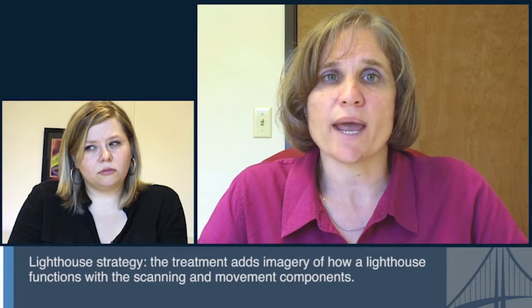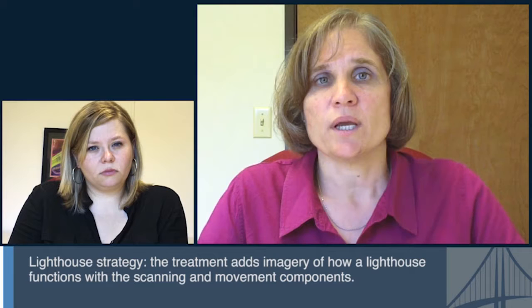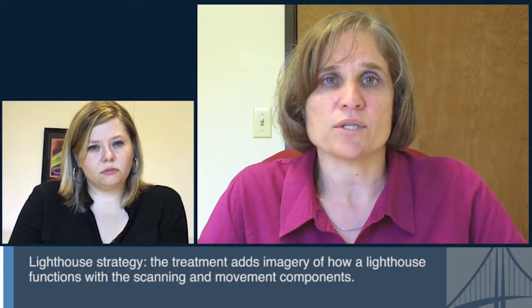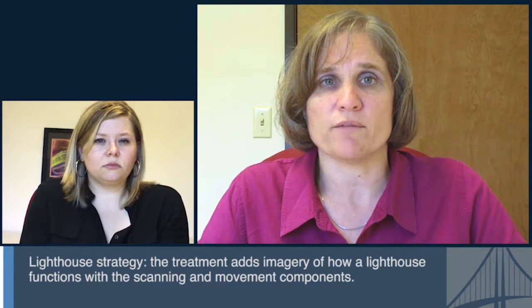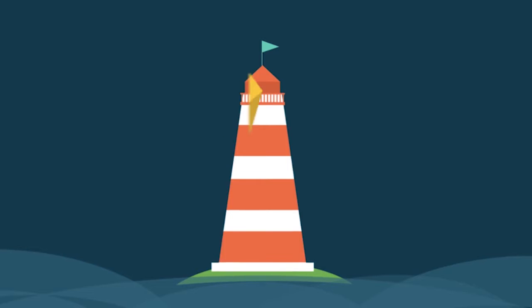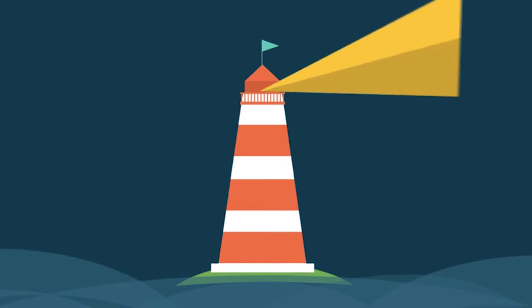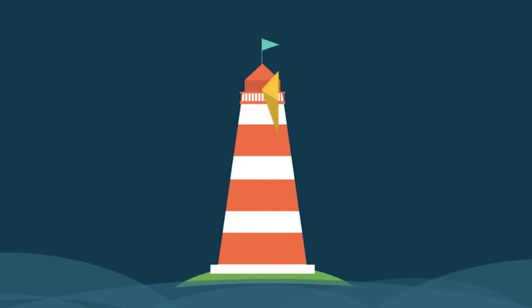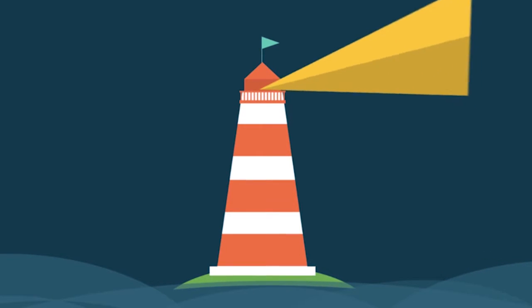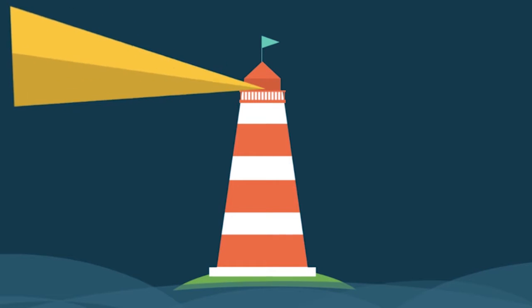One specific form of visual-spatial motor treatment is called the lighthouse strategy, which adds imagery along with the scanning and motor component. In this treatment, they discuss the function of a lighthouse and its movement — where the light swings all the way from the left over to the right. The patient is encouraged to use that full head motion from left to right during scanning treatments, imagining the lighthouse sweeping its beam all the way across.